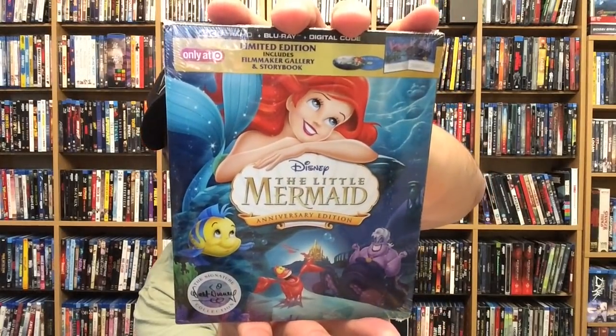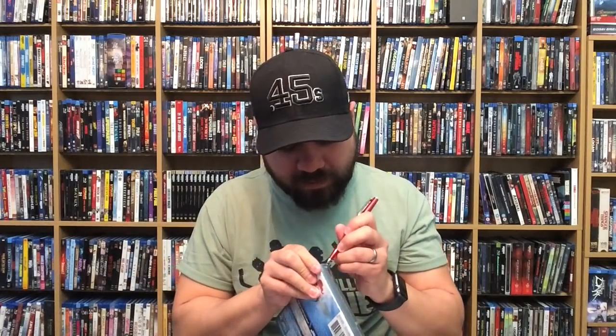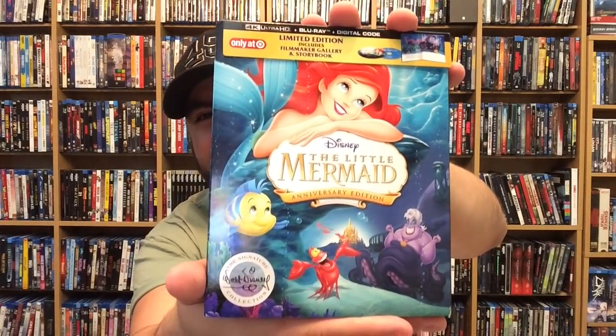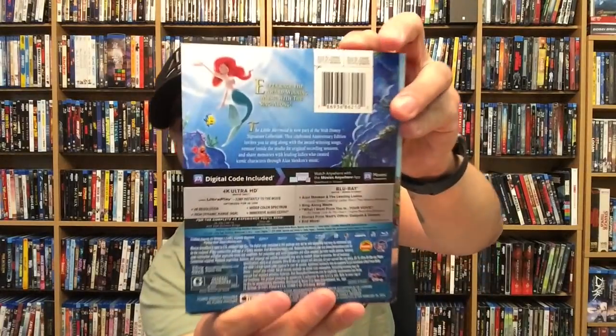Last but not least is the Target exclusive for The Little Mermaid. This one has a filmmaker gallery and storybook included — same as the Wreck-It Ralph one. Let me get this open without damaging anything. I love the artwork on here as well — it reminds me a lot of the original DVD cover. The back is the same as the other 4K versions.